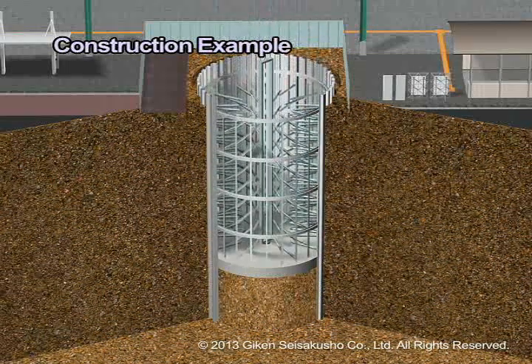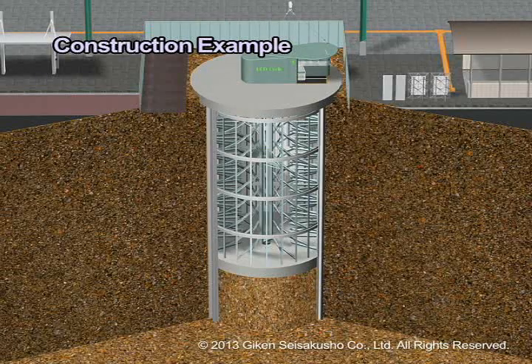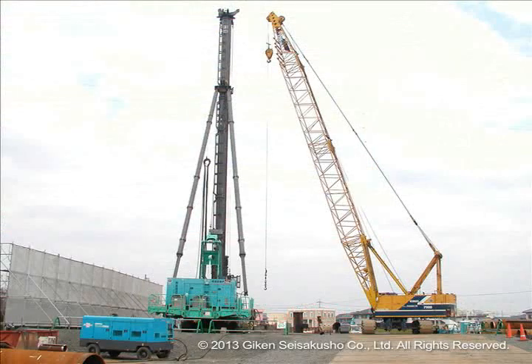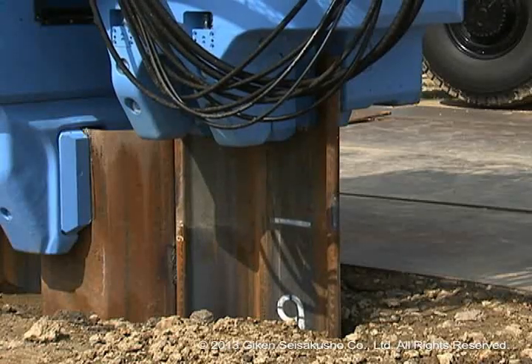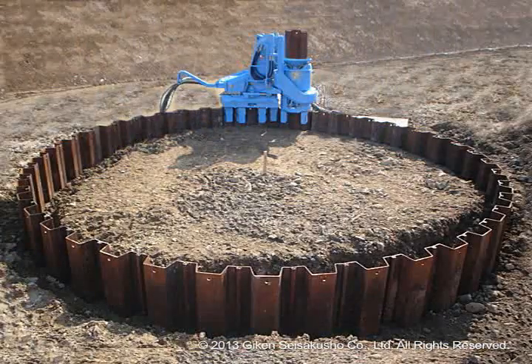After setting up the mechanical bicycle moving racks in the underground space, it is just a simple process to set up the bicycle loading booth on ground level, which can be done in approximately two months. Because a lot of processes and materials were required in conventional methods, there were worries about environmental impacts due to prolonged construction, overspent resources and CO2 emissions. The Press In method used for EcoCycle has many advantages, not just for bicycle parking, but takes the environment into consideration during the construction phase.